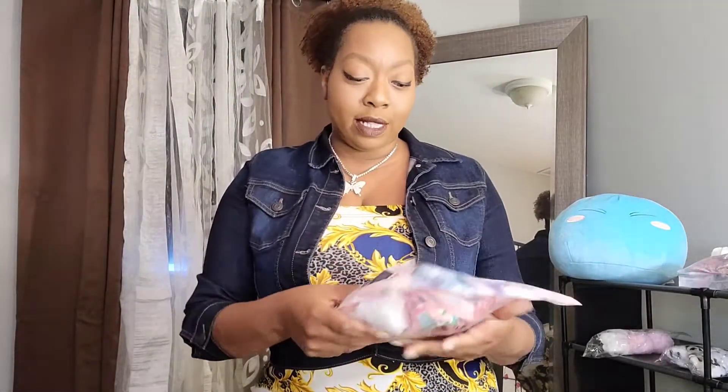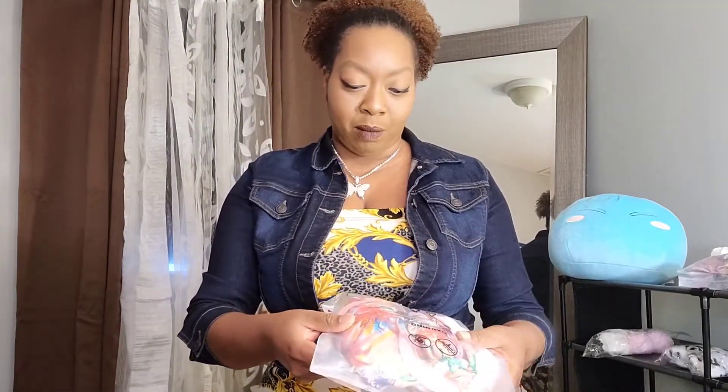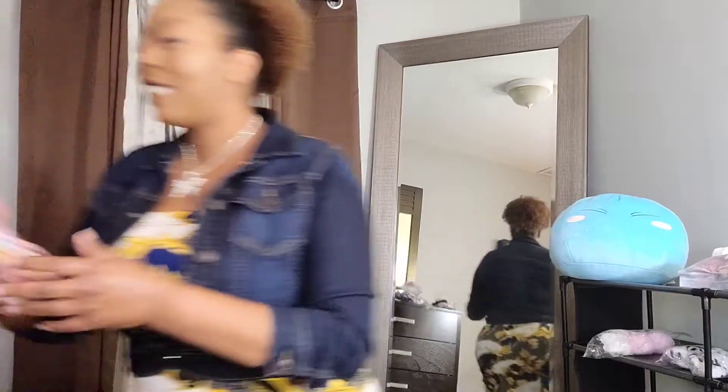I got my first couple of bathing suits in a size 2X because I wasn't sure how they were going to run. The model was listed as wearing a 1X and I was like, there's no way. So I said, I'm going to get a 2X to make sure it fits. I got these all in a 2X — they are a little big, but it's not that bad.